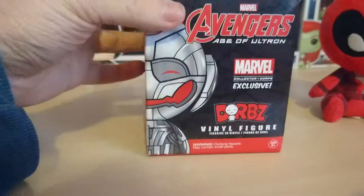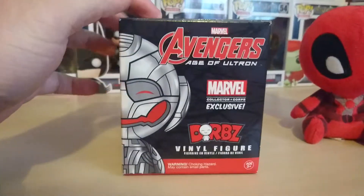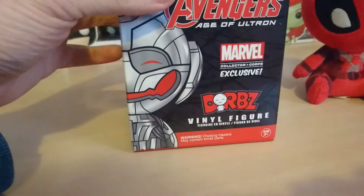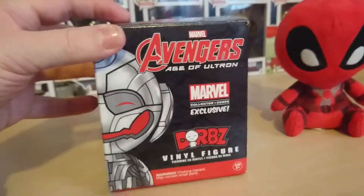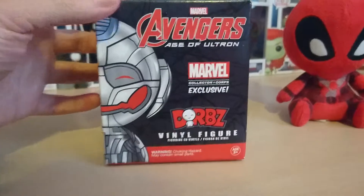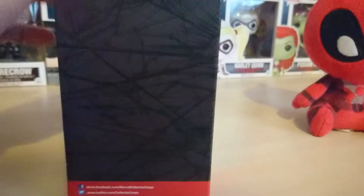I've only recently started subscribing to Collector Corps so I did buy this second hand online, which is why the top has been opened. All they did was open it to make sure that the figure inside was fine, but it's not being displayed or anything, so there are plastic bags open which makes it convenient for me to open it in the video. So that's the front of the box showing that it is exclusive.